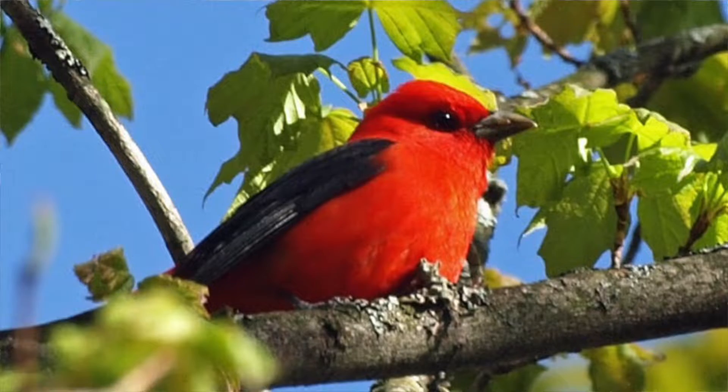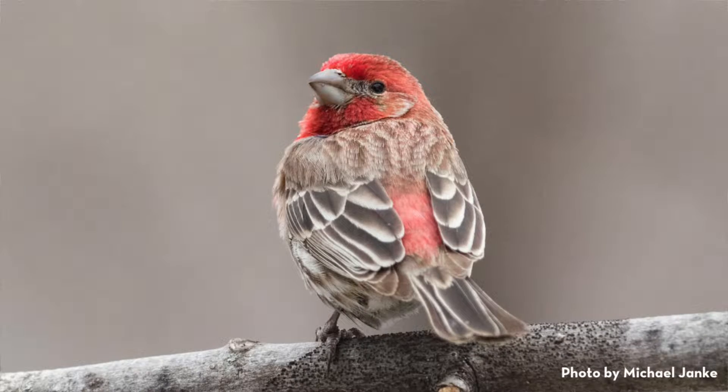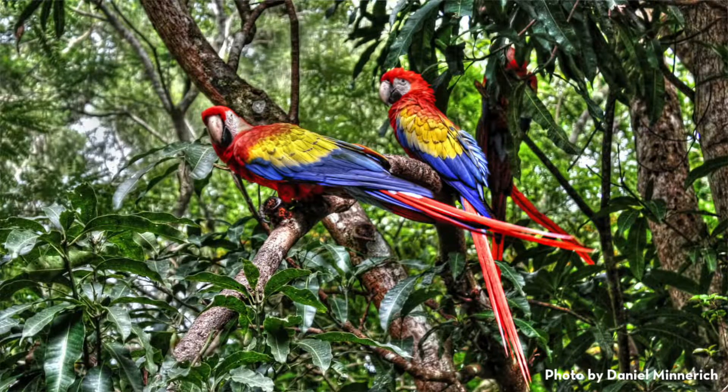They have to get it through food that they eat. So anytime you see a bird that's red — whether it's a male cardinal, a scarlet tanager, a house finch, or even a scarlet macaw — those birds have all sourced that pigment from their environment through their diet. The pigments they are sourcing are a class called carotenoids, which are actually yellow to orange in color.